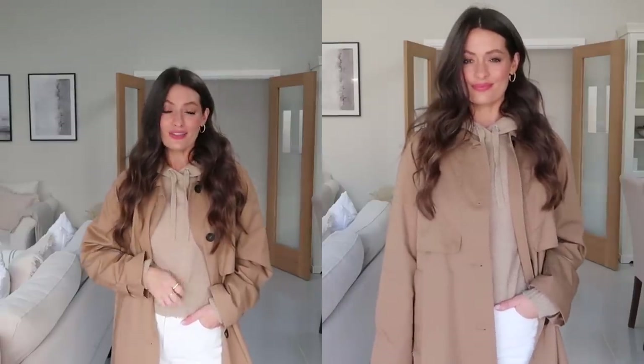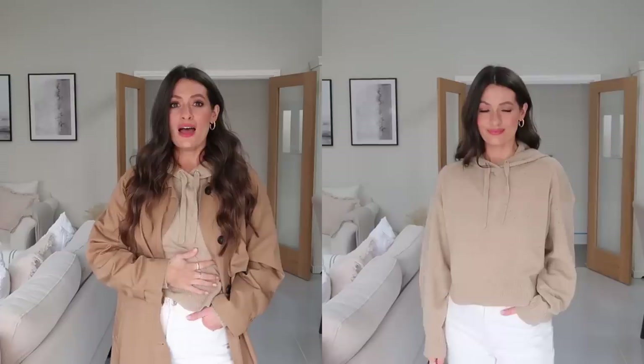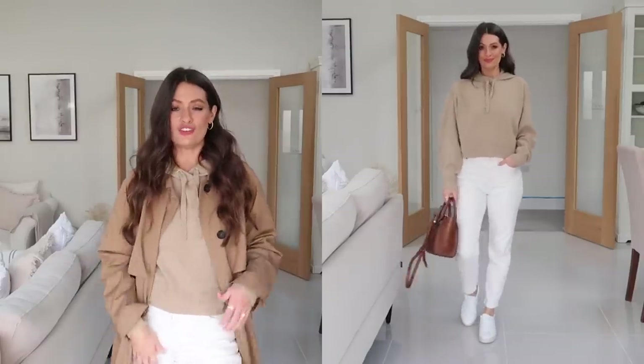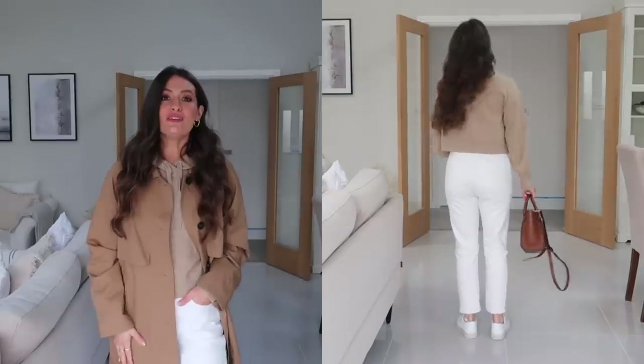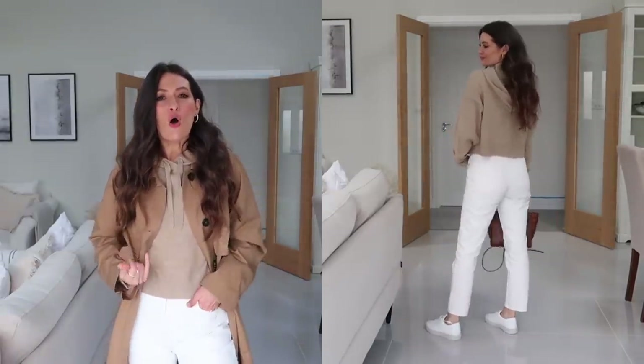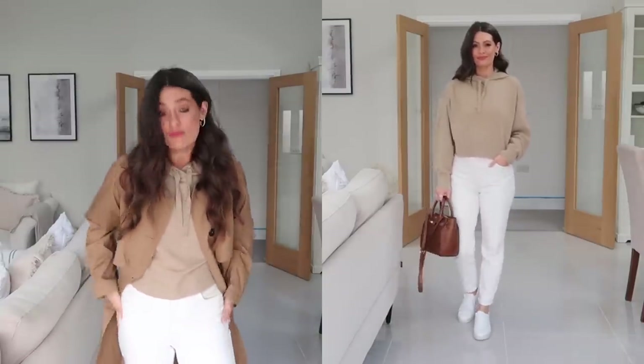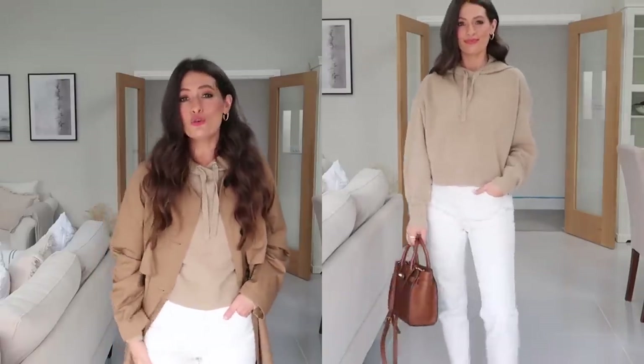Underneath I've got on a beautiful cashmere hoodie — I'm a huge fan of Everlane cashmere, it always feels such lovely quality and so soft. I love how this works styled underneath the trench coat while it's still a little chilly, but coming into spring this outfit would work really well with just the hoodie, jeans, and trainers, or you can switch the hoodie for a shirt or t-shirt with a trench and jeans. The jeans are Everlane cheeky jeans in an off-white cream denim — not a bright stark white, more a soft creamy white, really lovely fit, soft denim, super comfortable, high rise.